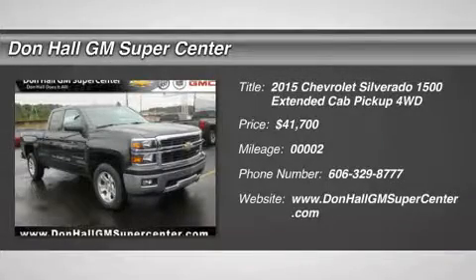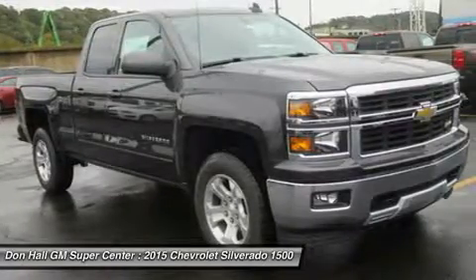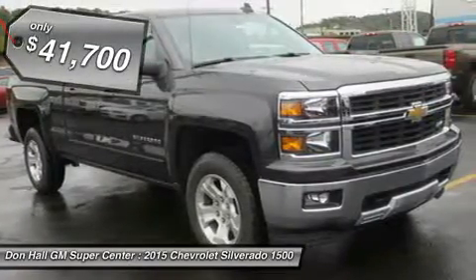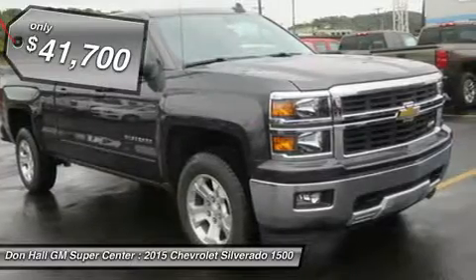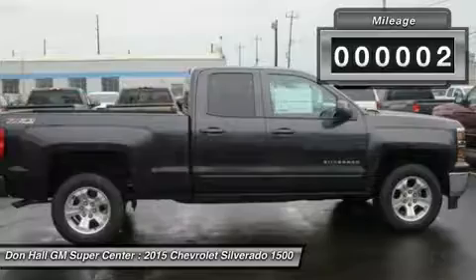The Silverado is the truck you know and trust. The modern body is chiseled and sleek at the same time. The dramatic stacked double grille in front is complemented with vertically stacked headlights on either side, outlined in chrome. The bumper is contoured as well.